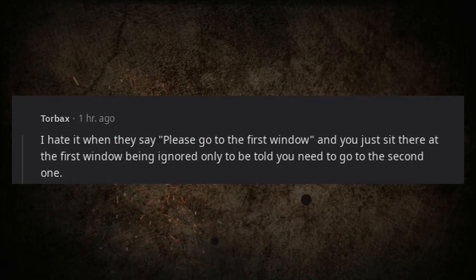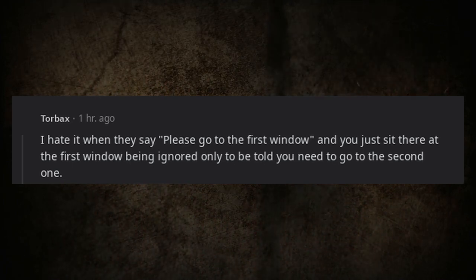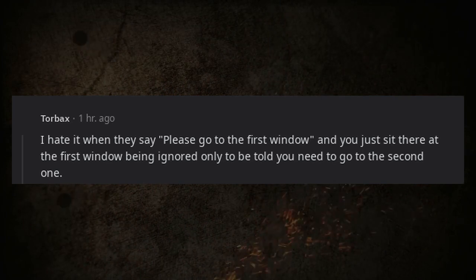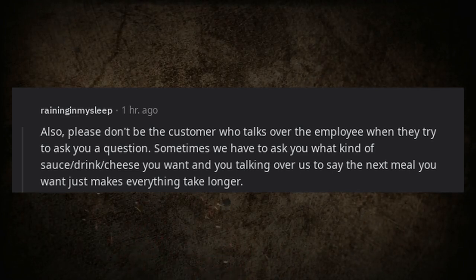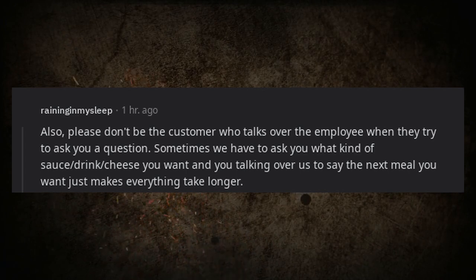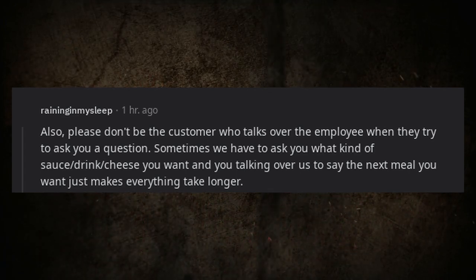One frustration: when they say go to the first window and you just sit there being ignored, only to be told you need the second window. Also, please don't talk over the employee when they try to ask you a question — sometimes we need to ask what sauce, drink, or cheese you want, and you talking over us to say the next item just makes everything take longer.